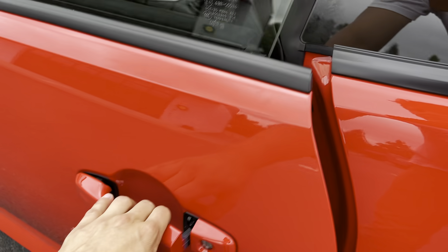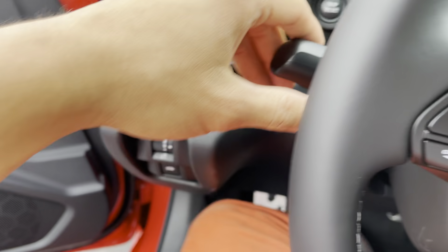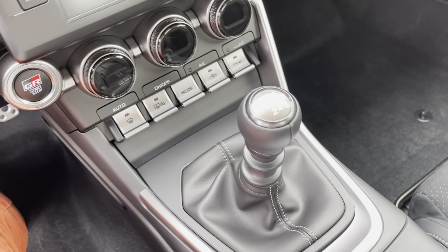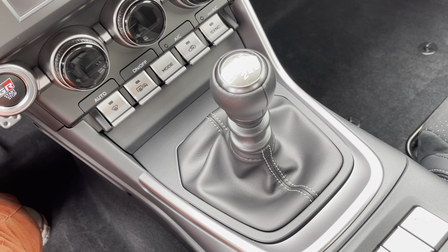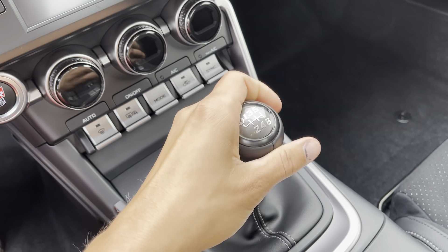Stepping inside, you get to see the absolute best thing about this car. All the lighting on this is LED, but that's not the best thing about it. The best thing is this 6-speed manual. There is also a 6-speed automatic transmission available, but come on — that's what you want right there.